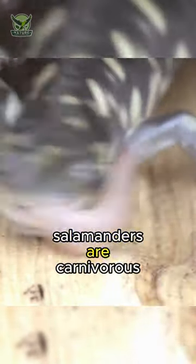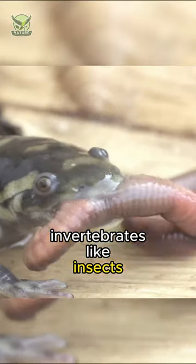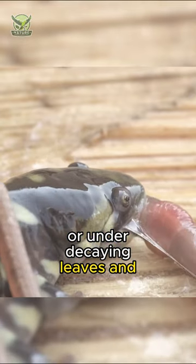As for their diet, salamanders are carnivorous. They like to eat small invertebrates like insects, worms, and other small bugs they can find living in the soil or under decaying leaves and logs.